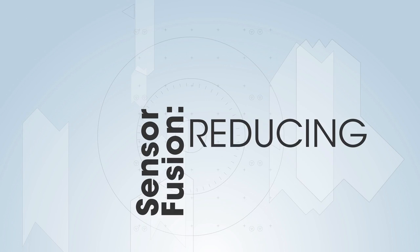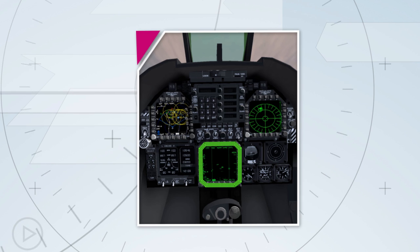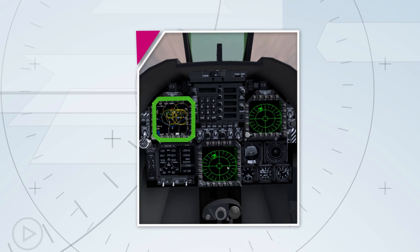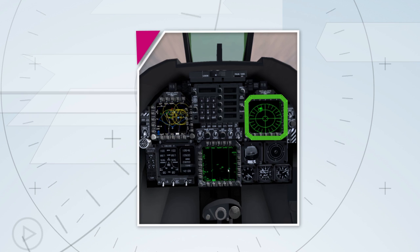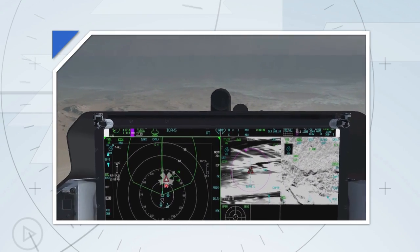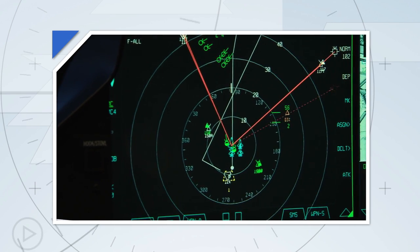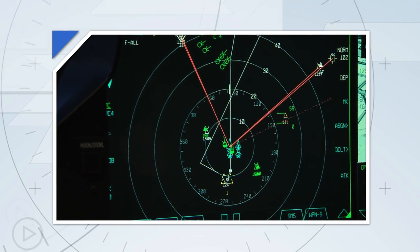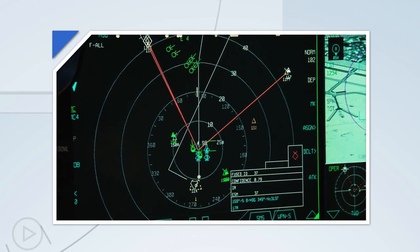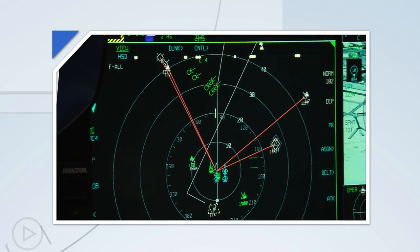In a fourth generation fighter, a pilot needs to continually scan multiple displays to detect, sort, track, and identify targets — juggling all that information inside his head to determine what targets are friendly or potentially hostile. The F-35 takes all sensor information onboard and off-board the aircraft and fuses it — combines it — to provide the pilot target solutions on a single display. Instead of spending time controlling multiple sensors and keeping an eye on different cockpit displays trying to determine what something is, the F-35 simply tells him.